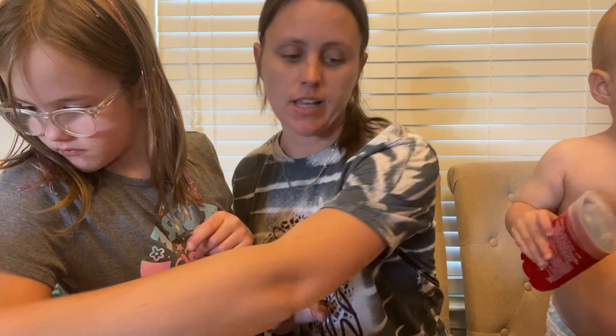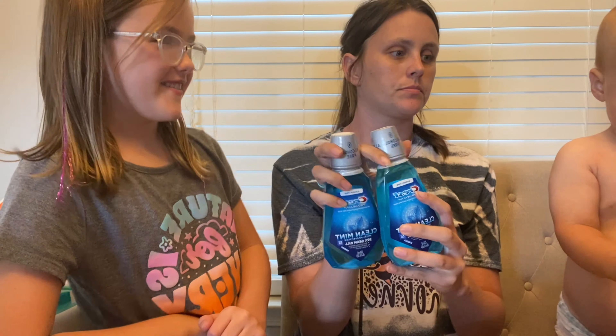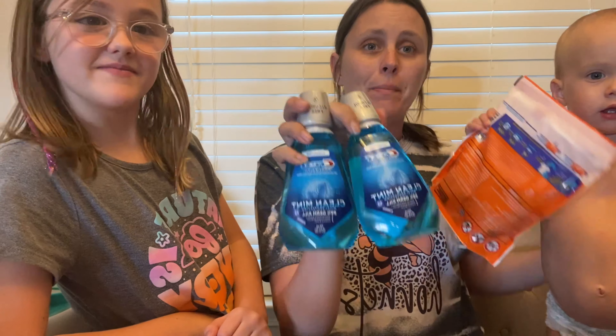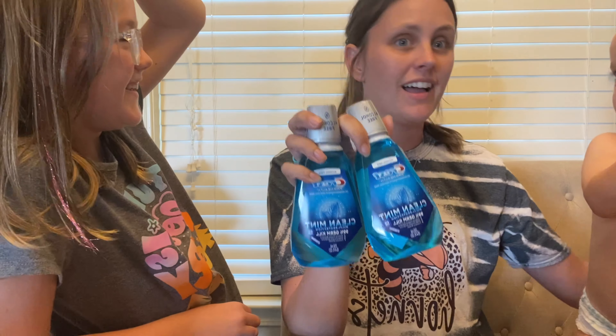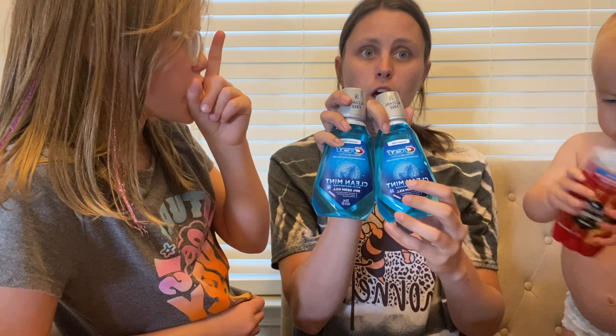One more oral care deal — this was one of my Only for You coupons. These are three dollars each and I had a three-dollar Only for You coupon, so I paid three dollars and got back a four-dollar register reward, making these a one-dollar money maker!